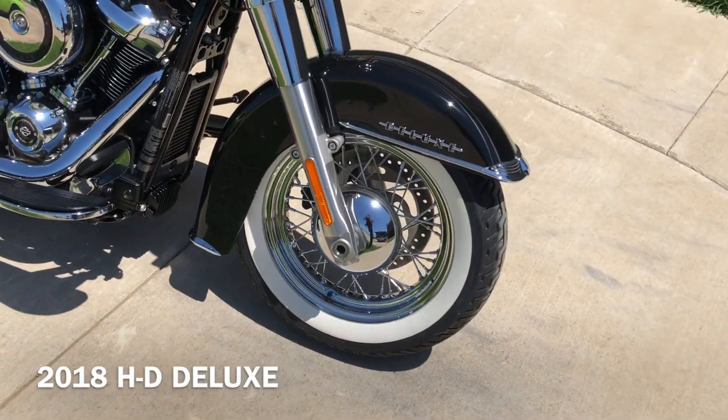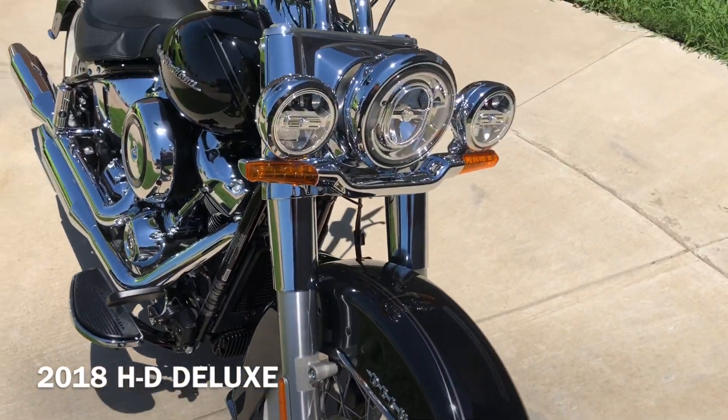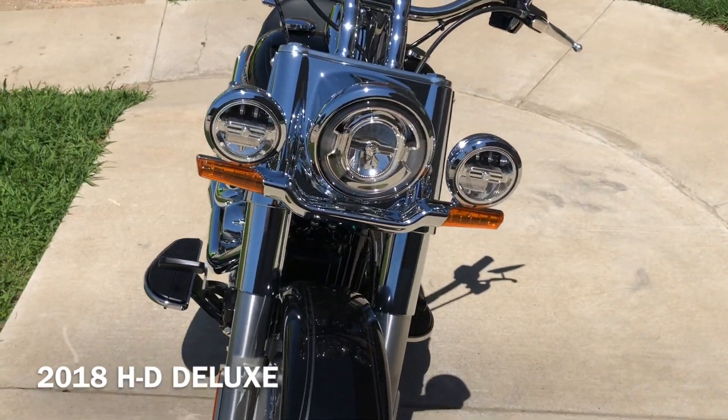The bike's got very, very low miles. It's got the LED headlights on it.